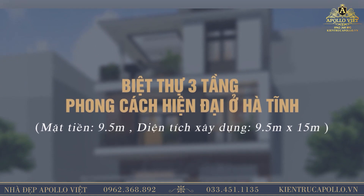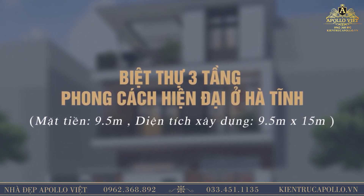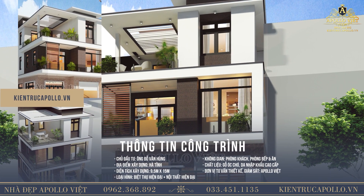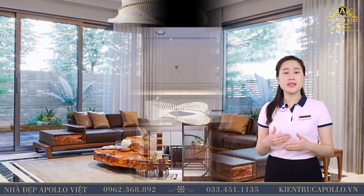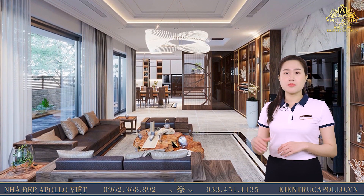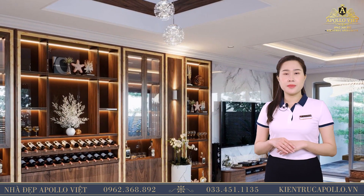Tiếp theo, mời quý vị đến Hà Tĩnh để tham quan phòng khách gỗ ốc chó siêu sang của chủ đầu tư Anh Hùng. Không gian phòng khách vô cùng sang trọng và hiện đại. Hệ thống cửa kính tâm lớn, mở rộng ở hai mặt của ngôi nhà, mang lại không gian tràn ngập ánh sáng và gần gũi với thiên nhiên. Một bộ bàn ghế sofa gỗ ốc chó đón đầu xu hướng, kết hợp chiếc bàn trà gỗ nu hương làm điểm nhấn ấn tượng, nhằm tạo nên vẻ đẹp mỹ miều hiếm có.